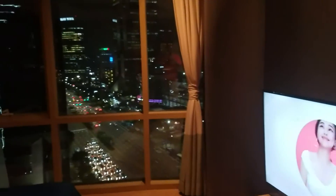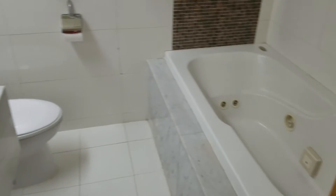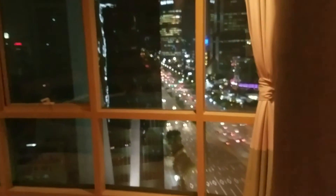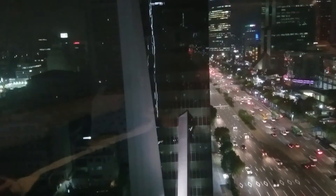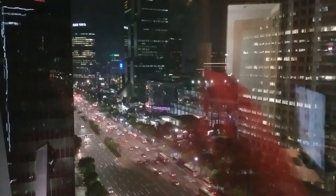The master bedroom also has a great view — imagine that. And then you have the master bath, a very nice master bath, with the jacuzzi tub. This is starting to run a little long, so I will get ready to sign out with this view here. Anyway, talk to you guys soon.